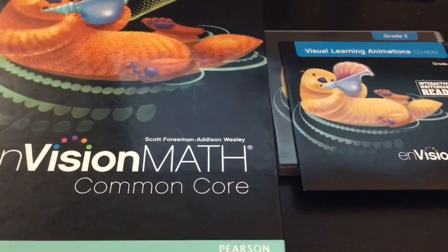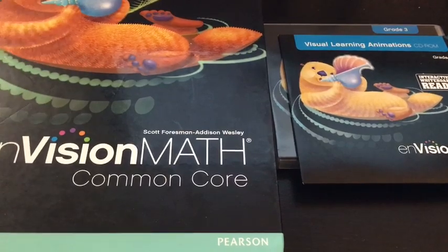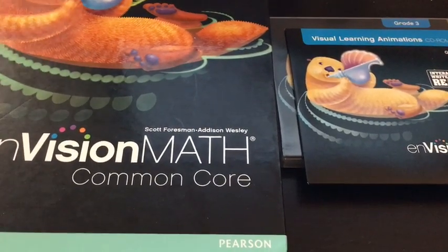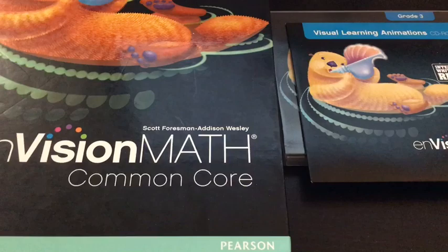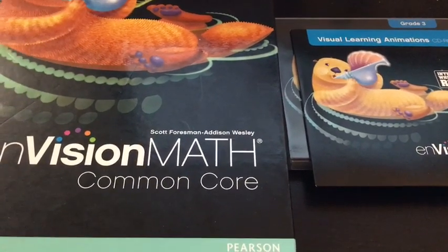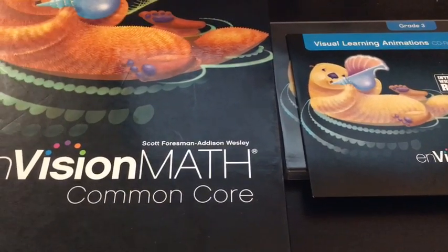Hey guys, I wanted to share my curriculum picks for my soon-to-be third grader for our next school year, her third grade school year. We're trying really hard to not overcomplicate things, which is hard for me because I like to overcomplicate things. I'm going to show you what we have. There are a couple things we haven't completely decided on yet, so I'll show you kind of what our choices are.